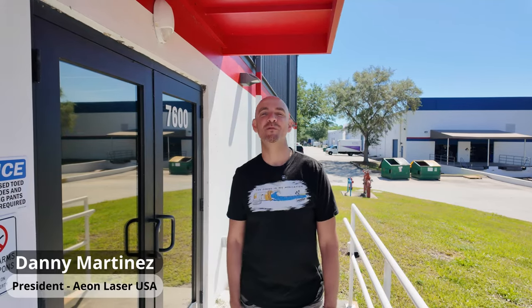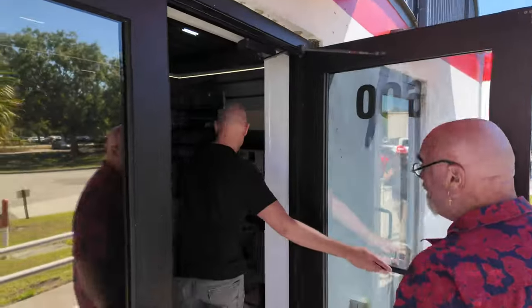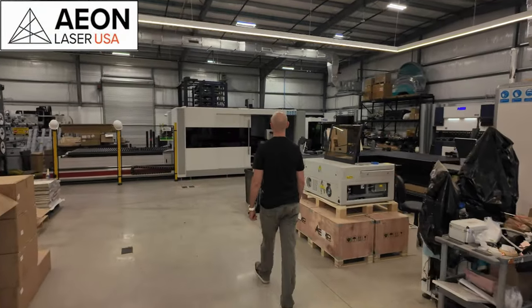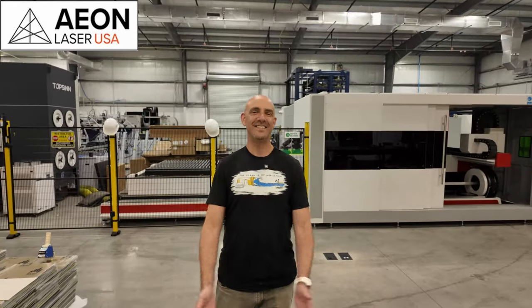Hey everyone, Danny Martinez here. We're at headquarters at EMP Corp — welcome to my metal shop. We're going to take a quick tour through our facility. This is something that's been in the works for almost two years now. Believe it or not, this building was empty two years ago.